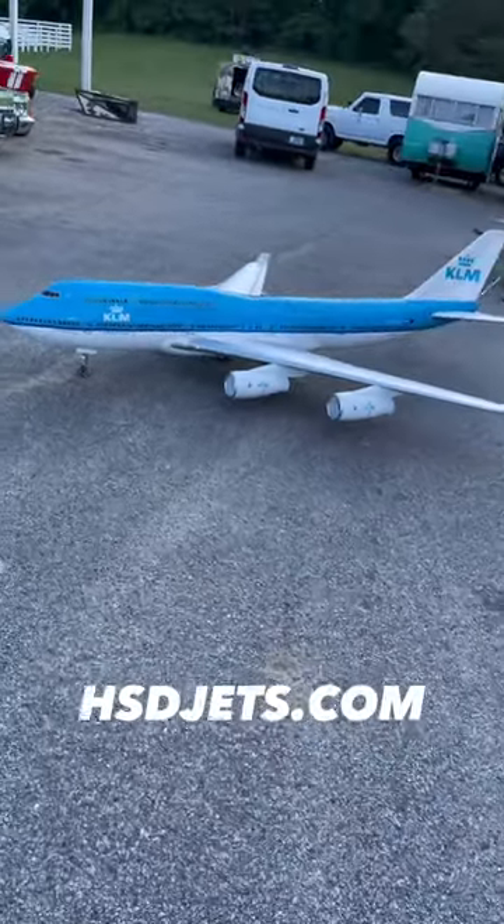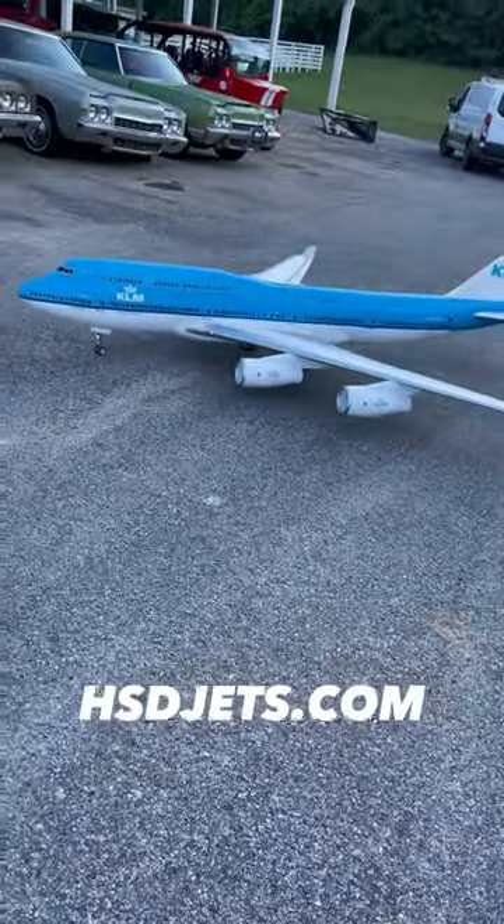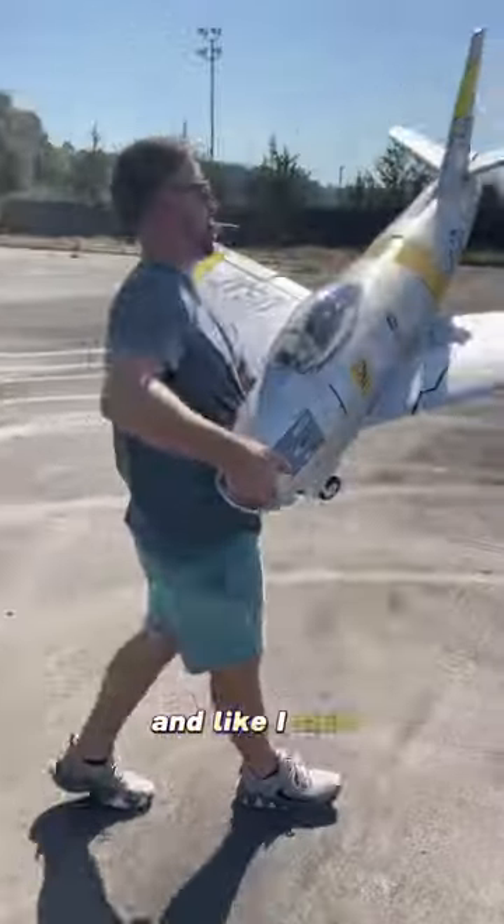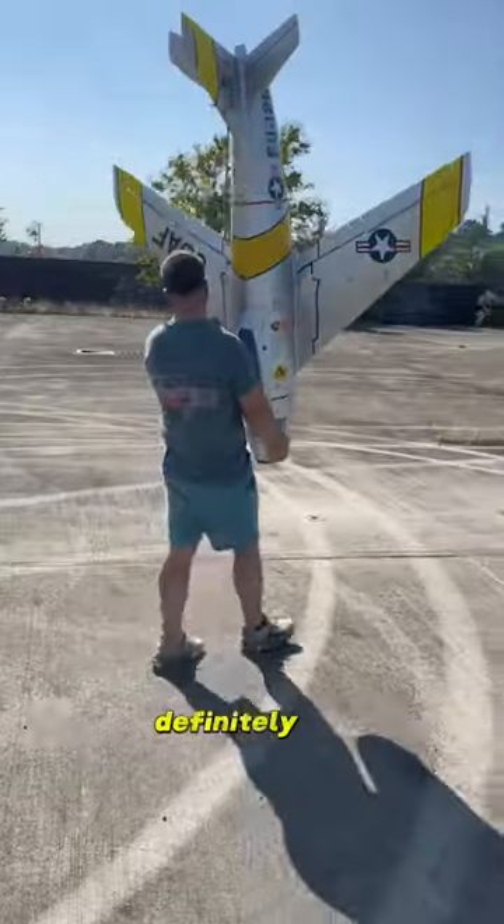Last, but definitely not least, is HSDJets.com. They make the biggest foam planes you're going to find — super high quality, super expensive, and like I said, these things are definitely, definitely big.